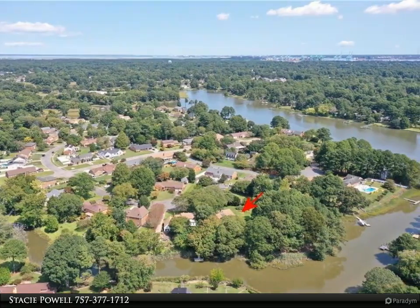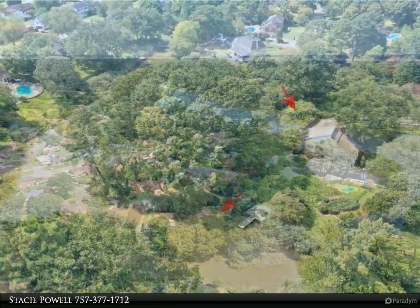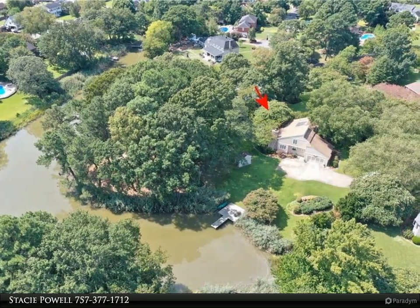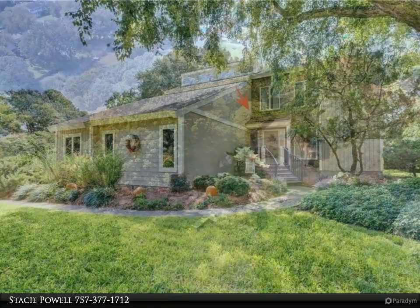The very spacious great room features cathedral ceilings and eight tall windows, allowing lots of natural light and beautiful views. The updated kitchen features high-end granite counters, Jen-Air stovetop, stainless steel appliances, and LVP flooring.